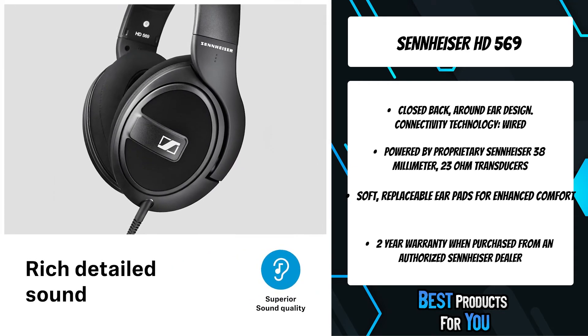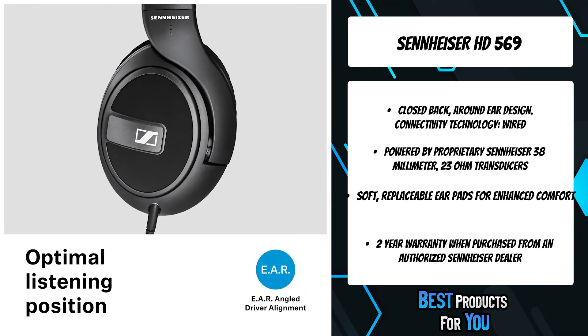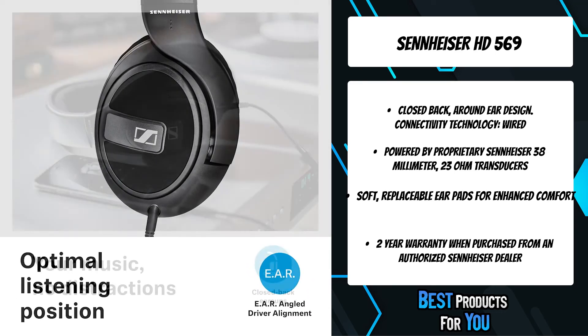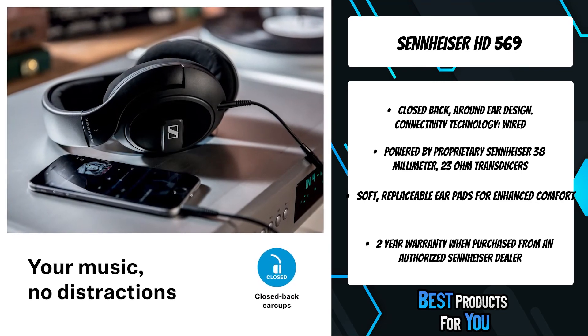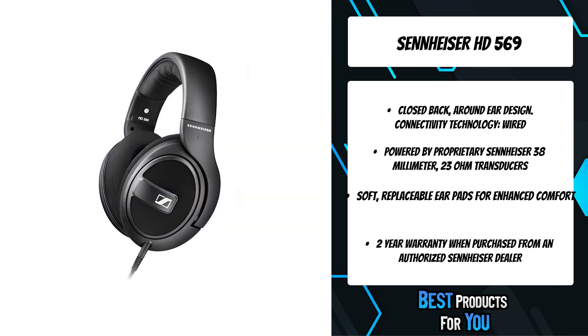A round-ear, closed-back design effectively reduces ambient noise, improving the listening experience. Lightweight yet robust design with luxurious velour-covered ear cushions and padded headband deliver exceptional wearing comfort for long listening sessions.